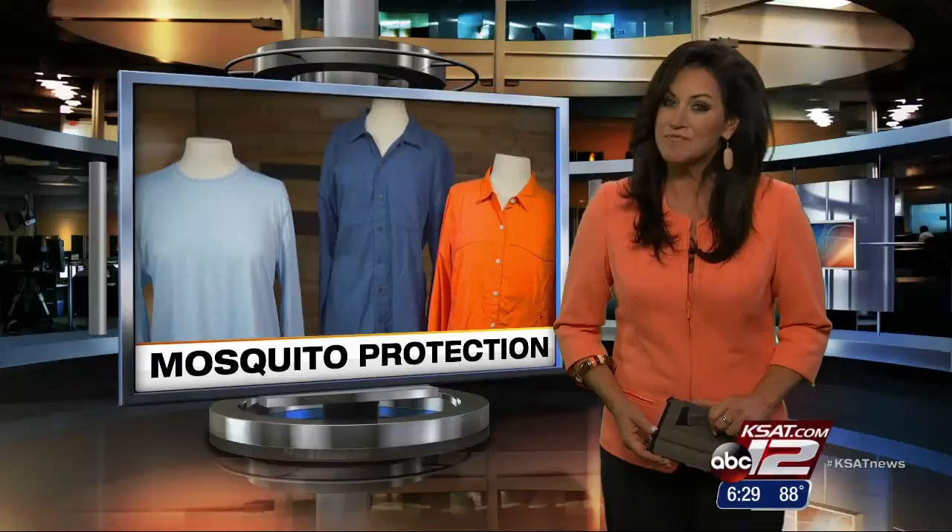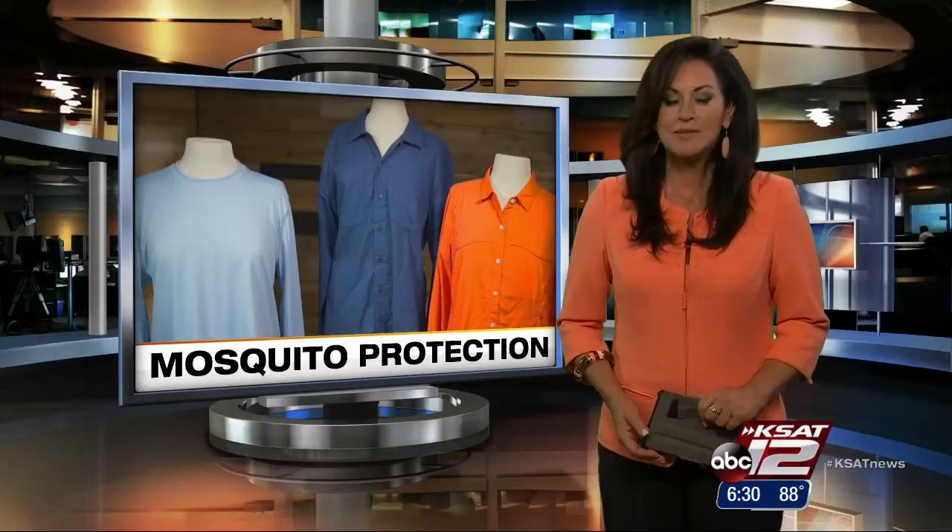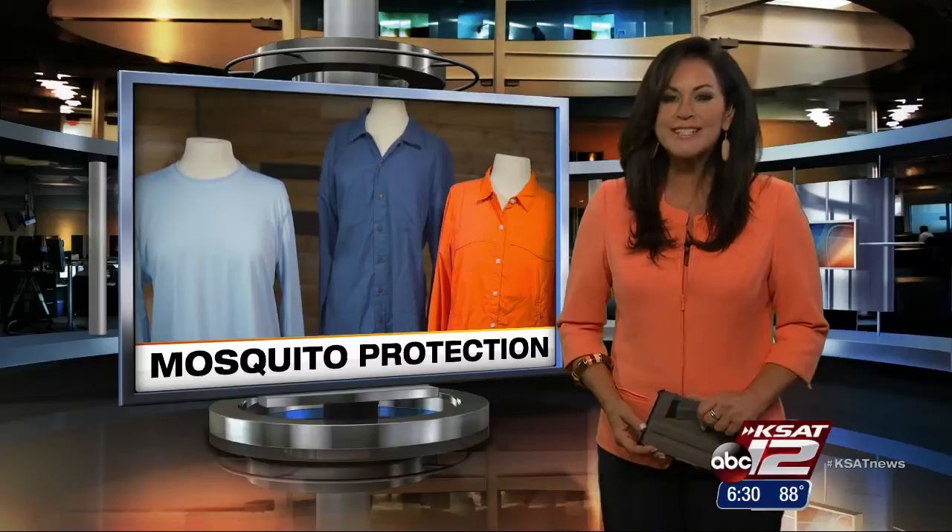Can specially treated clothing really protect you from mosquitoes? There apparently really is apparel on the market that claims to do just that. And with concerns about Zika virus, sales are up. Consumer Reporter Marilyn Morris takes a look at just how well it works.